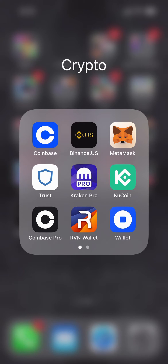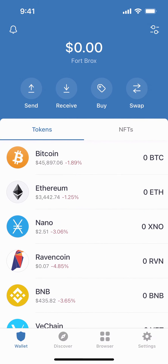Hi and thank you for joining us at Fort Brock's to show you how to set up your Trust Wallet. First you're going to download Trust Wallet, then you will tap on to open it.